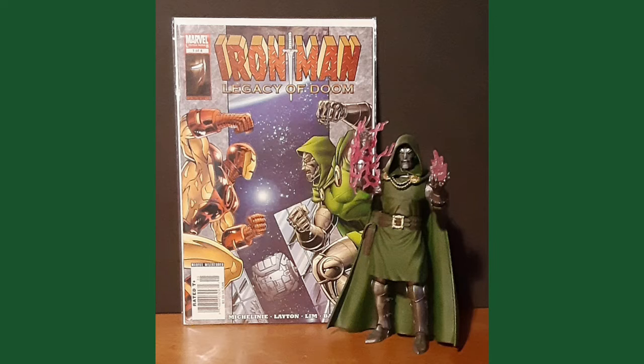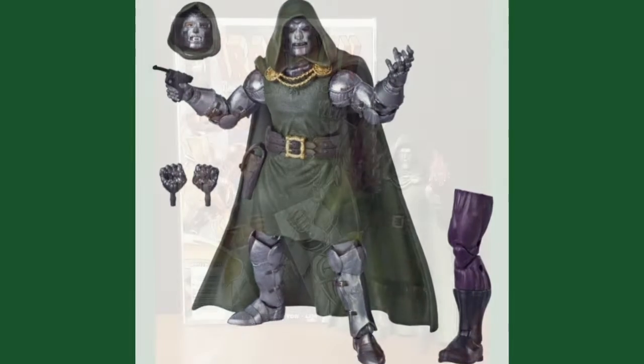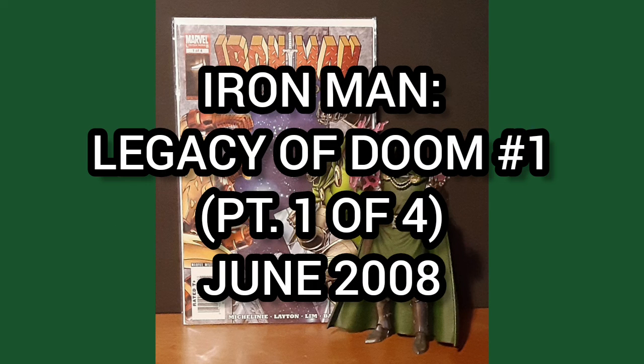complete with the Dr. Doom figure, an alternate head, alternate hands, his pistol, and the Super Scroll Build-A-Figure leg. Made by Hasbro Toys. Now the comic of the day is Iron Man: Legacy of Doom, number one of a